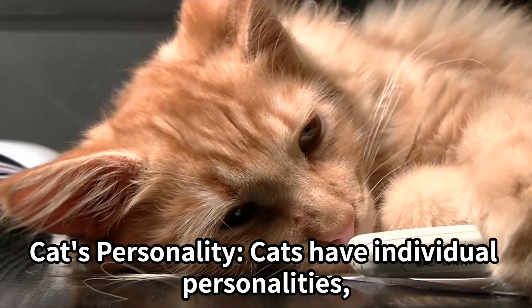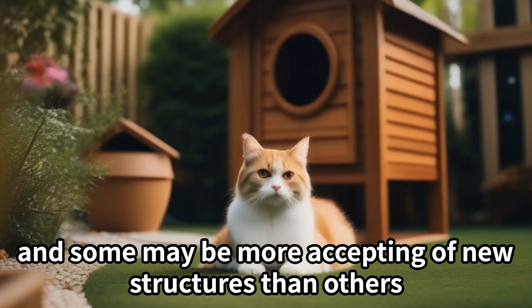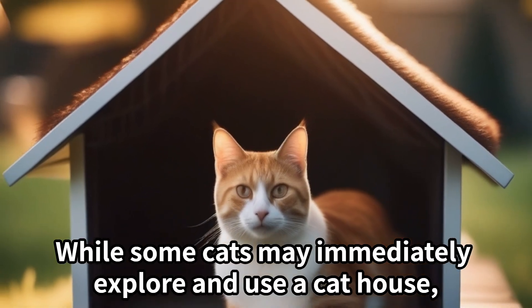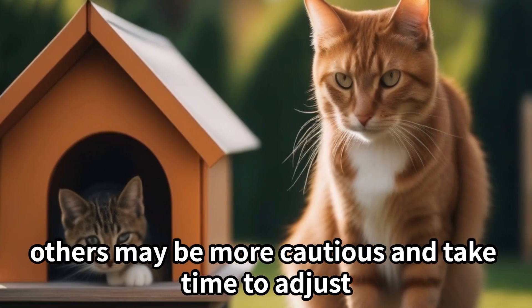Cat's personality: Cats have individual personalities, and some may be more accepting of new structures than others. While some cats may immediately explore and use a cat house, others may be more cautious and take time to adjust.